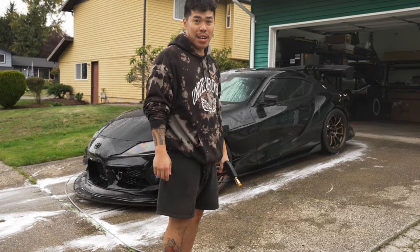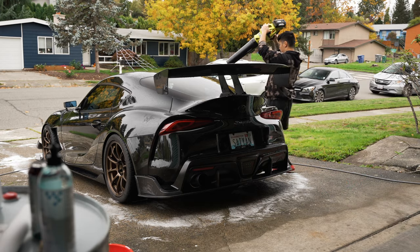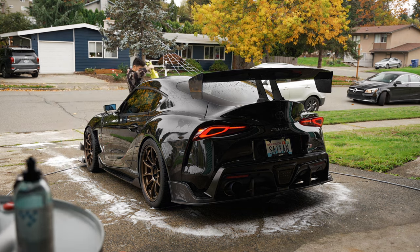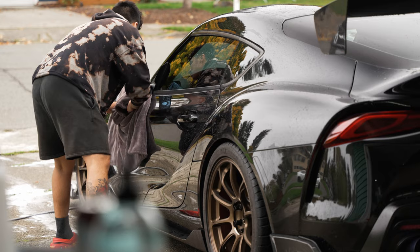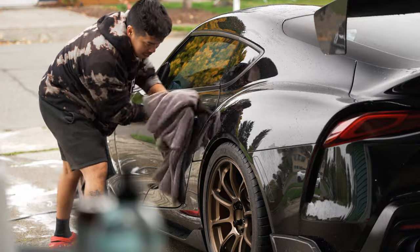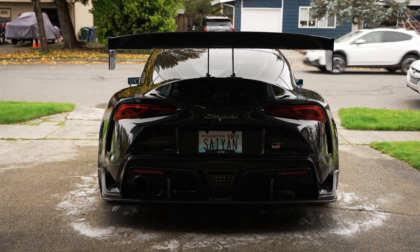Another thing I hate most about washing cars is drying the car. This thing used to be ceramic coated but it's worn off, and I should have gotten it professionally done. I highly suggest if you guys ever get a car brand new, PPF it from the start and ceramic coat it — it makes washing so much easier. Now I have to dry the whole car, which is the least fun part.